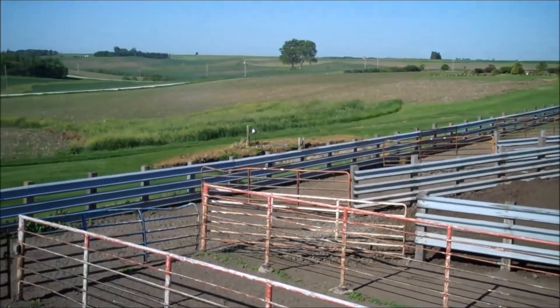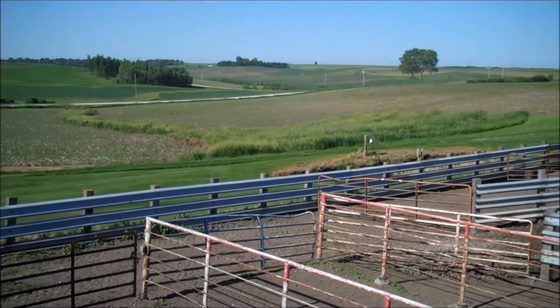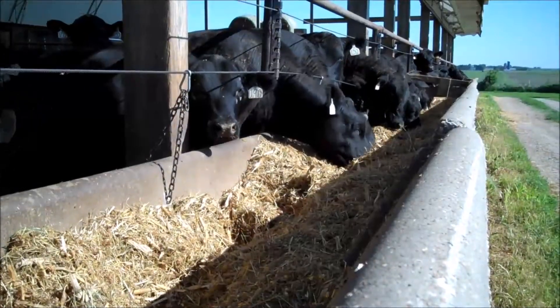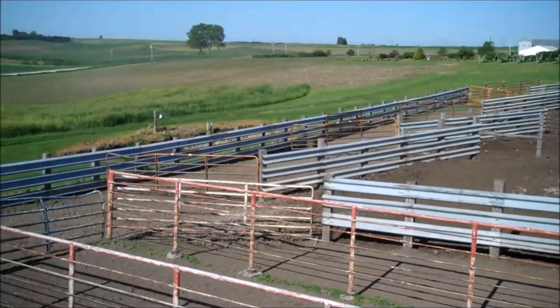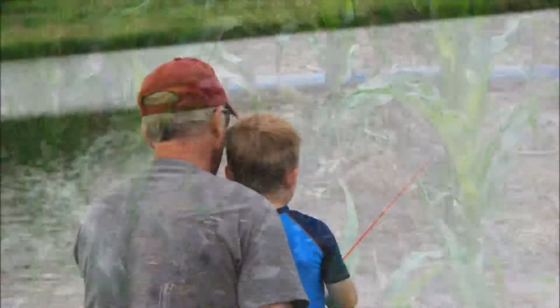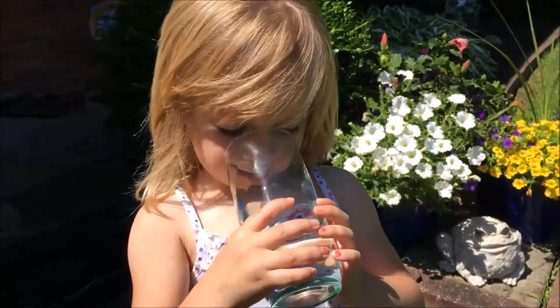Not only does this make economic sense for the farm, it also makes the producer feel good to know that runoff is not posing a risk to the stream down the hill. Iowa's cattle producers are working smarter to raise nutritious beef, while also protecting Iowa's precious water resources. And that's a really good thing.